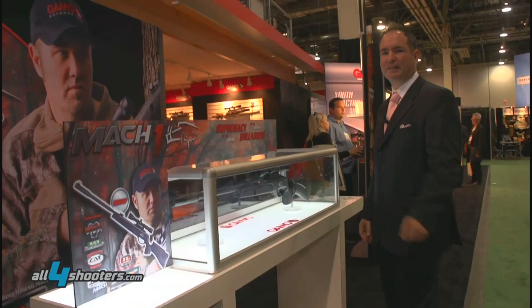This is one of the greatest rifles for this year.